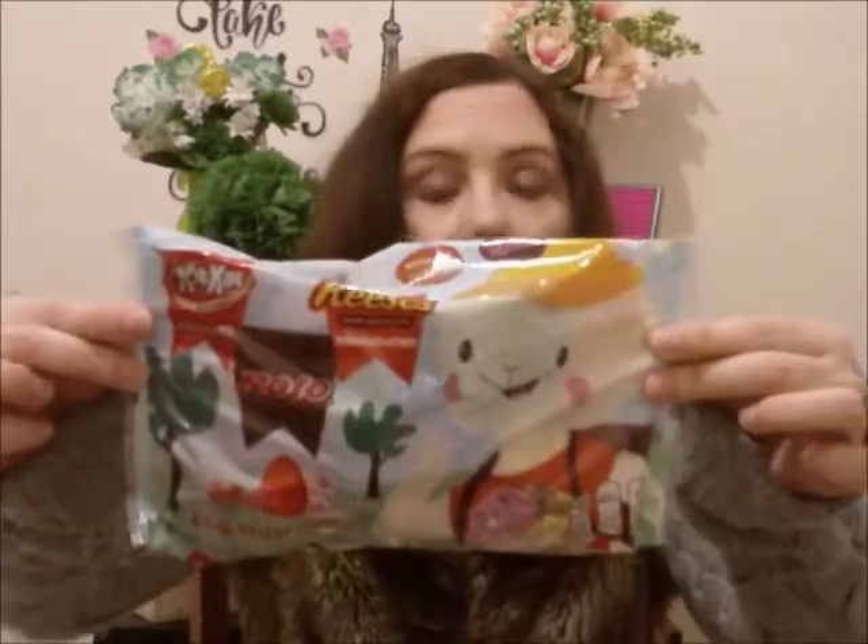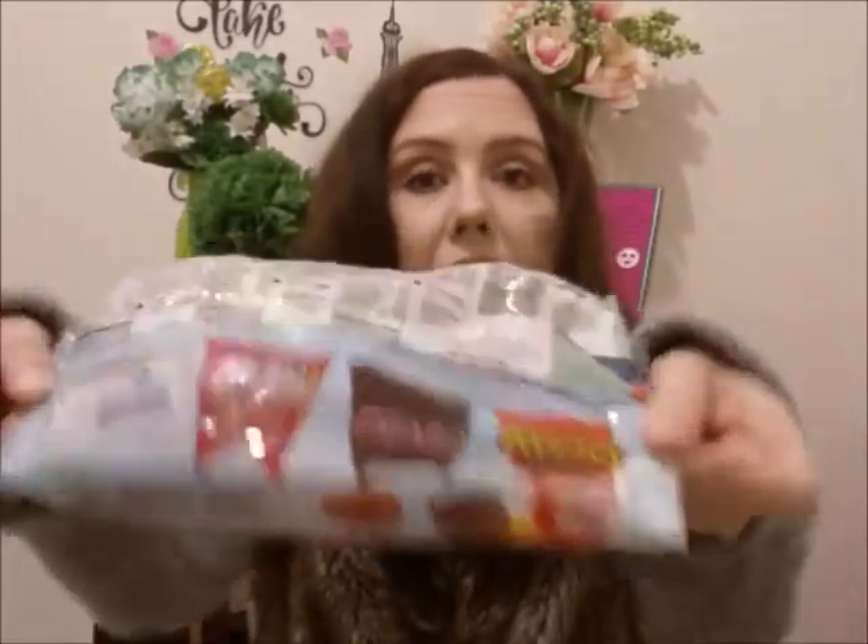I picked it up with some of this. This is called Egg Hunt Mix. So these are Kit Kat miniatures — Kit Kat, Rolo, and Reese's. I guess they can fit into an egg. I picked them up because I love the candy.